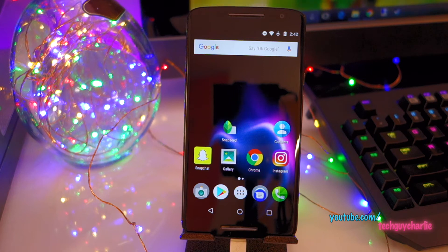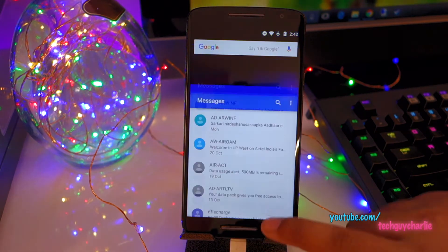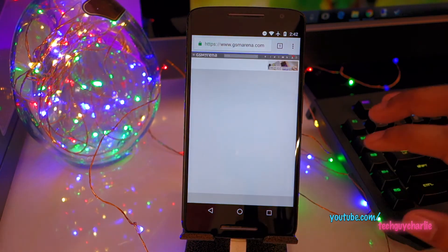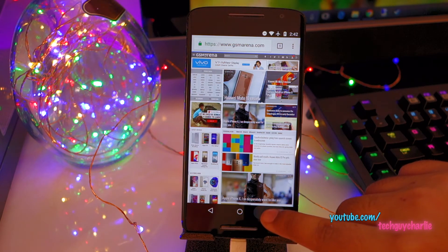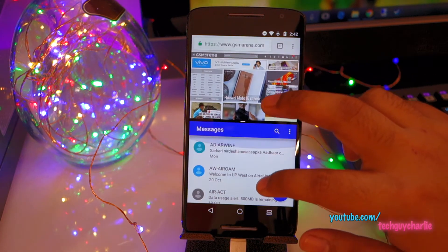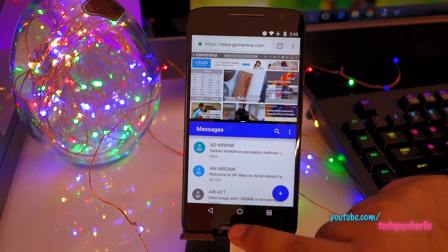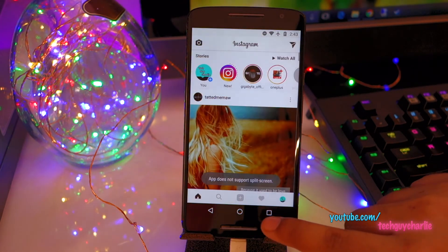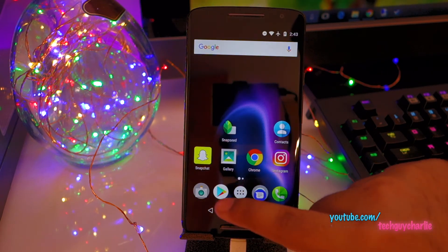Split screen multitasking is another feature of Android Nougat. Let me demonstrate: open up Messages and Chrome web browser, navigate to GSM Arena. Say you want to read a message and browse the web - just press and hold the Recents key and you can use two applications at once. This is useful because you can copy text from your web browser into a second app. It does not work for Instagram - you need supported apps for this feature.